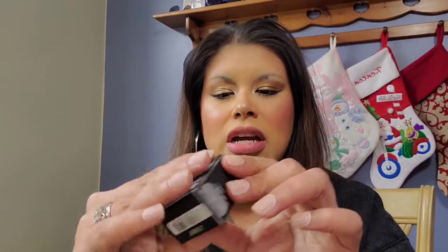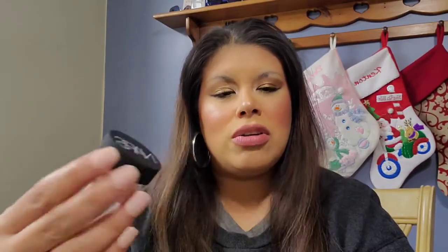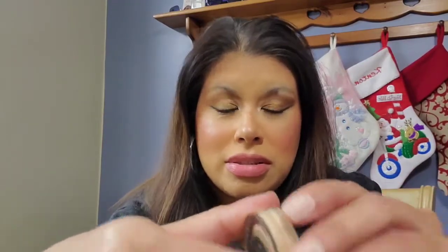First thing I got was this NARS soft matte complete concealer. This is my favorite concealer — best concealer there is in my opinion. I just got a lighter color because the one I have right now is more my summer color, so I figured I'd get a lighter one. The color is light 2.6 café con leche. If you guys haven't used this, I don't know what you're doing with your life, because this is honestly, in my opinion, the best concealer ever.